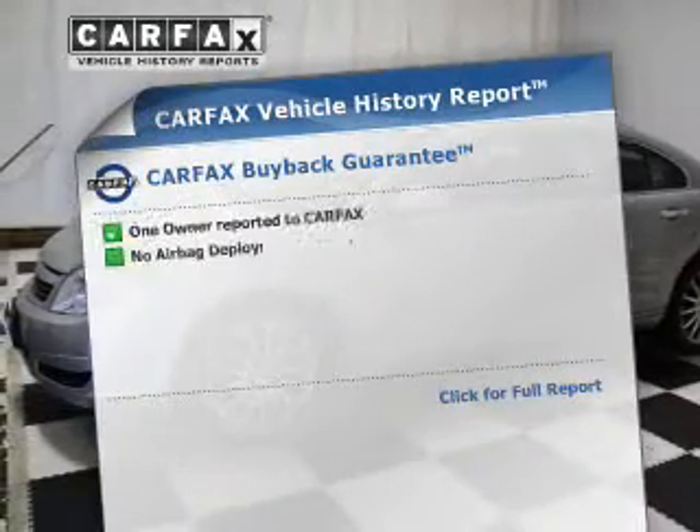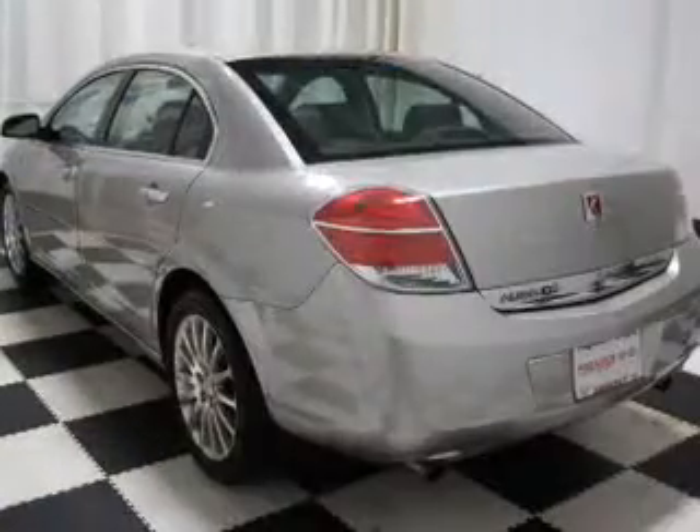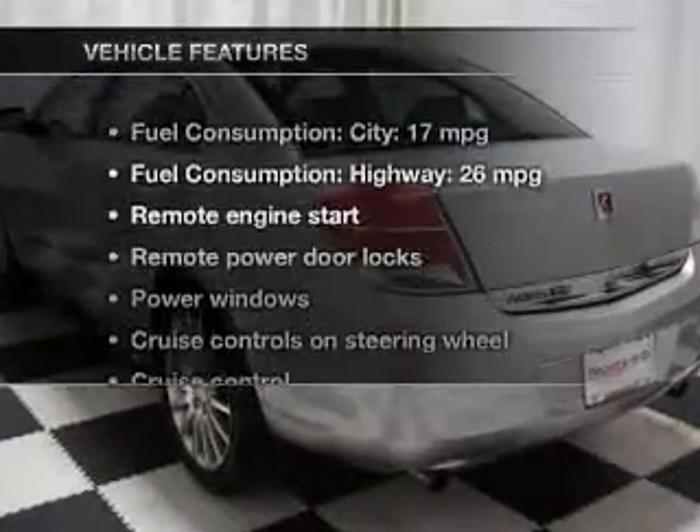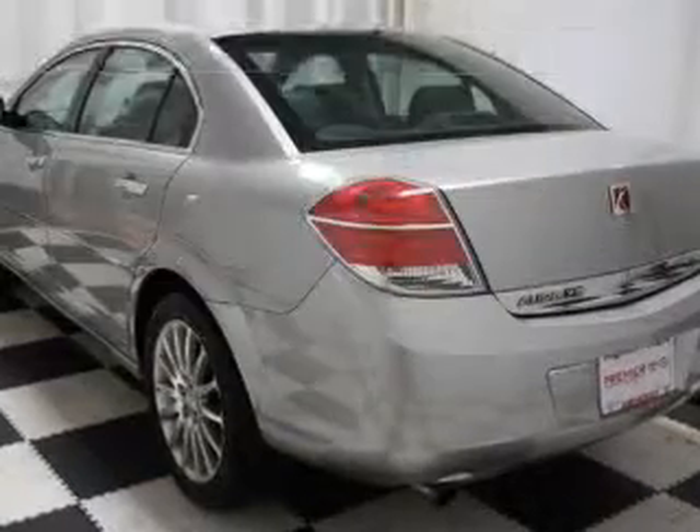Indulge in the comfort of heated seats. An included Carfax vehicle history report allows you to purchase with confidence and the knowledge that your buy was a smart choice. With these notable features, you won't want to miss out on the opportunity to own this amazing ride.